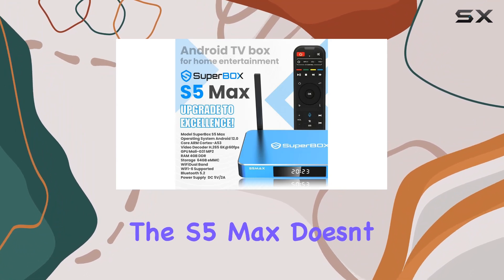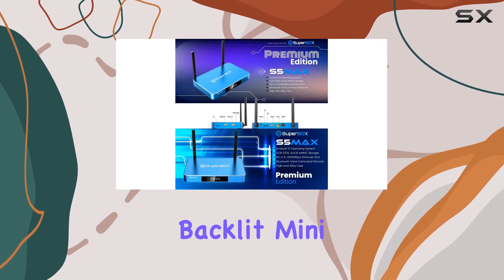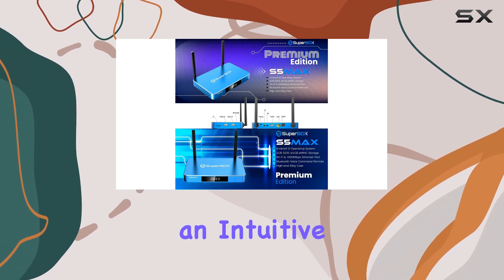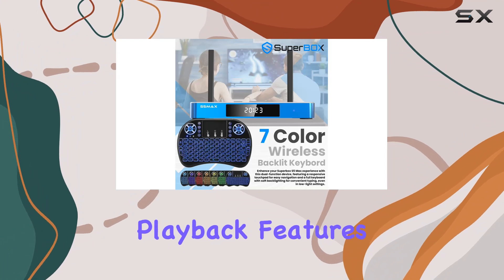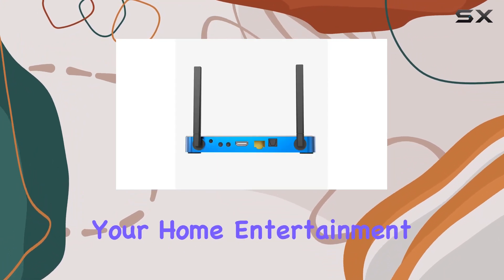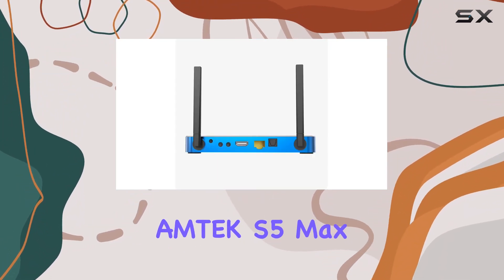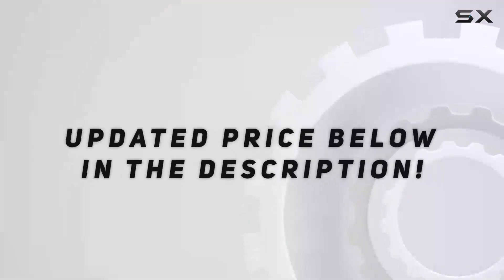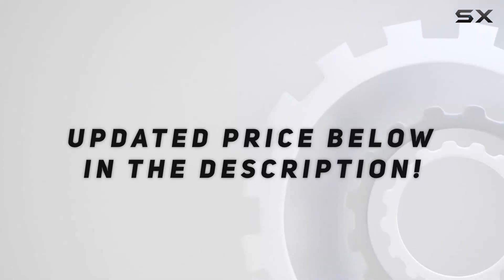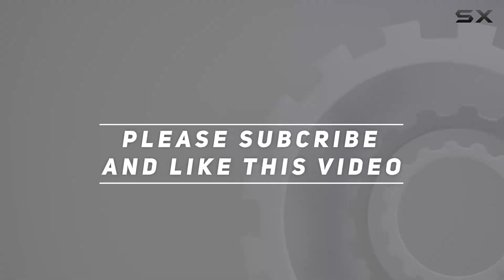The S5 Max also comes with a backlit mini keyboard, providing an intuitive and tactile way to explore your media library. With dynamic playback features, get ready to revolutionize your home entertainment setup with the Emtech S5 Max TV Box, where performance meets style and innovation. Check out the video description for updated pricing. Thank you for watching.